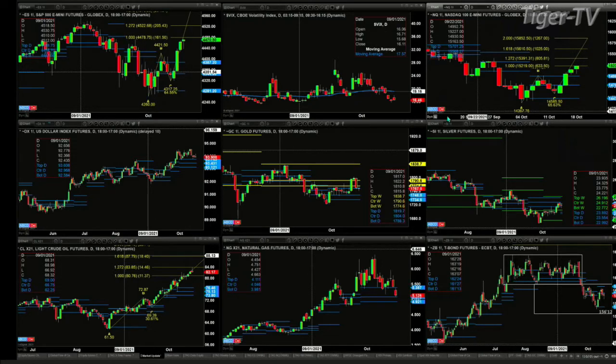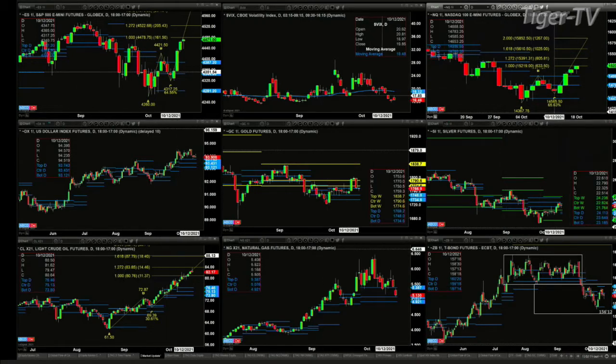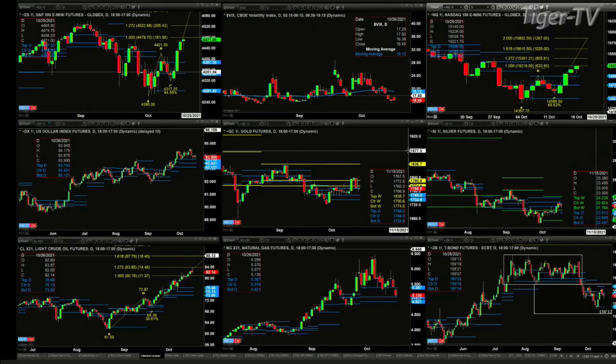Gold is tinkering with the top of its daily profile that acted as support last week on Friday. That level is 1,768.20 — that's the top of that daily profile — and we're currently trading at 1,766. Sorry about the confusion there, folks. Stay tuned for the Trader's Ed show where we'll go through all of these instruments in detail.